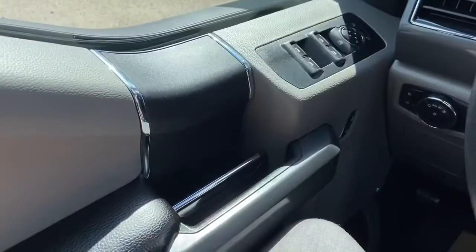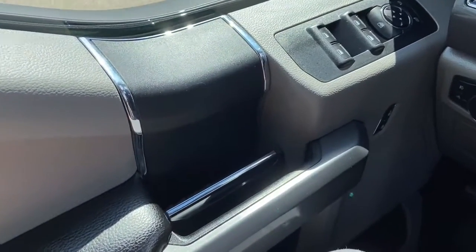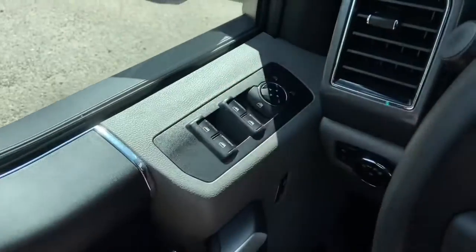Now let's take a look inside. Sitting inside the F-150 here, we're going to do a quick run-through of some of the features as well as go over the interior layout. Starting on the door panel we have our door latch here with our power locks, power windows, and our power mirrors.